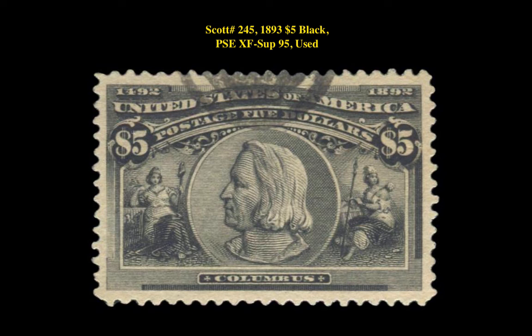The final stamp to close out the year is a Scott 245, 1893, $5 black, PSA Extra Fine to Superb 95 Used. This Columbian Issue stamp is currently for sale in our marketplace at $6,500.